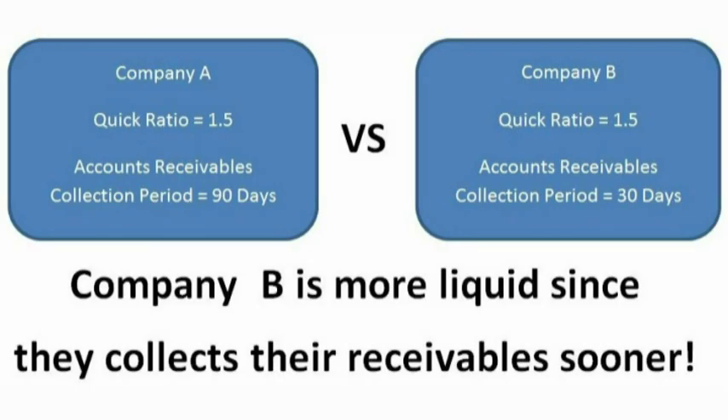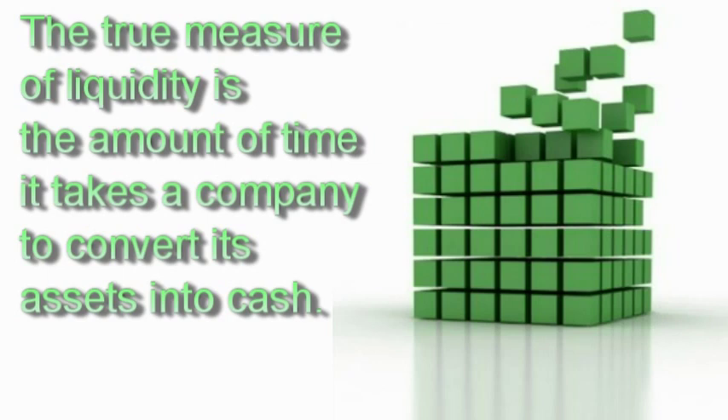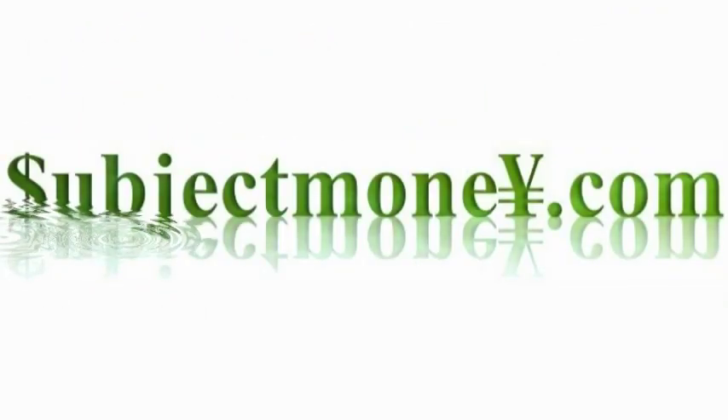However, there is still a flaw in the quick ratio since it factors in accounts receivables. If two companies had identical balance sheets except one company collected its accounts receivables faster than the other, then even though their ratios would be the same, the company that collects its receivables faster would actually be the most liquid. While the current ratio and quick ratio theoretically make sense, investors need to be aware of the flaws and understand that the true measure of liquidity takes into account the true amount of time it takes for a company to convert its working capital assets into cash.